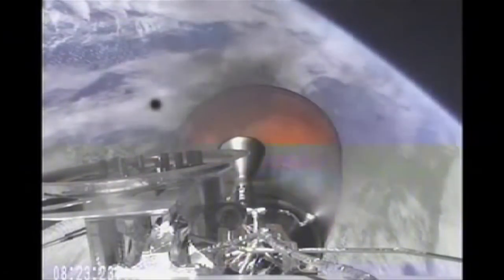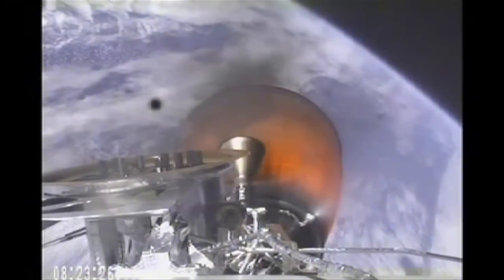The six members of the International Space Station crew are awake and watching this on a feed being provided to them from Mission Control in Houston.